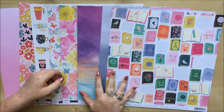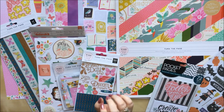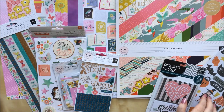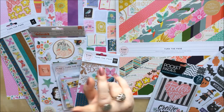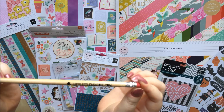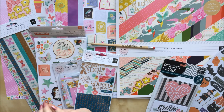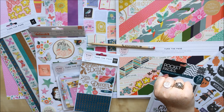So there you go — my haul from Hey Little Magpie, mostly featuring Paige Evans Turn the Page, which is such a beautiful collection. If you're umming and ahhing about it, I really recommend it — it's absolutely stunning. Plus the other couple of bits and three non-Turn-the-Page papers. Oh, and one last thing — a little pencil from heylittlemagpie.com came free with my order, which made me happy. It's the little things! Thank you so much for watching, look out for projects made with these items, and bye!